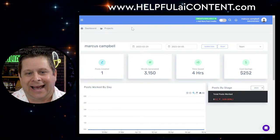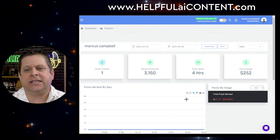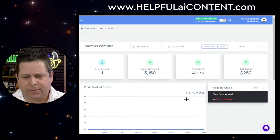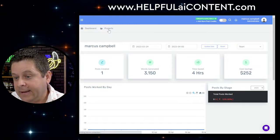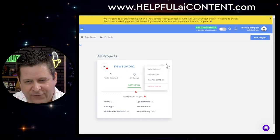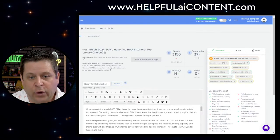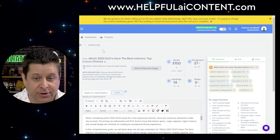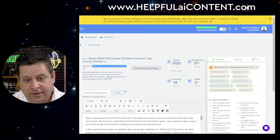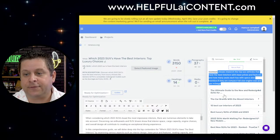Let's go over to Content at Scale. I was playing around with this last night — it's a bit of a wonky interface. It's one of the most expensive plans out there; I think I'm paying $500, and there's a $1,500 plan I'll be upgrading to shortly. I prompted it with: 'Which 2023 SUVs have the best interiors? Top luxury choices.' I gave it a brief saying please research the top SUV vehicles with the best interiors, base prices, features, and number of seats.